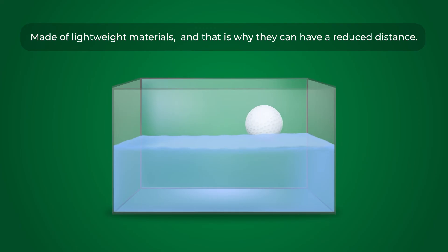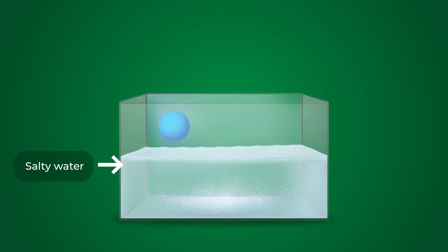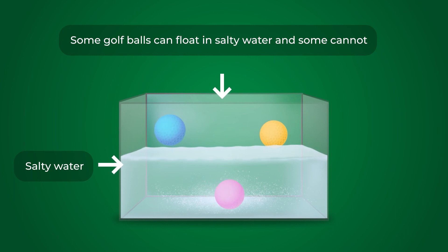Can normal golf balls float? While normal golf balls generally sink in fresh water due to their density being higher than water, they can in fact float in certain circumstances. One such instance is when golf balls are submerged in salty water — the presence of salt increases the water's density, making it more buoyant. In some cases, this heightened buoyancy can be enough to support a golf ball, causing it to float. However, not all golf balls will float in salt water, as the degree of buoyancy depends on the salt concentration and the golf ball's specific density. Floating in salt water is not a universal characteristic, but rather an occasional occurrence based on specific conditions.